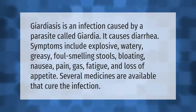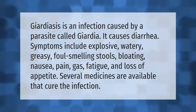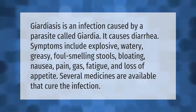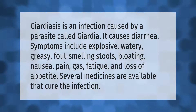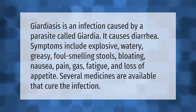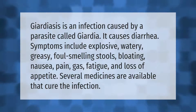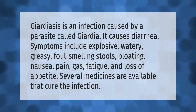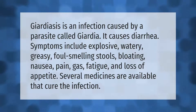Giardiasis is an infection caused by a parasite called giardia. It causes diarrhea. Symptoms include explosive, watery, greasy, foul-smelling stools, bloating, nausea, pain, gas, fatigue, and loss of appetite. Several medicines are available that cure the infection.